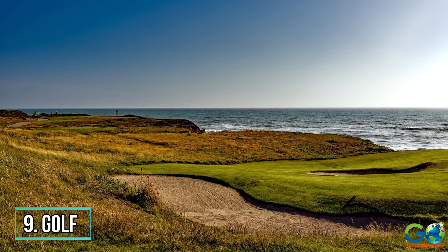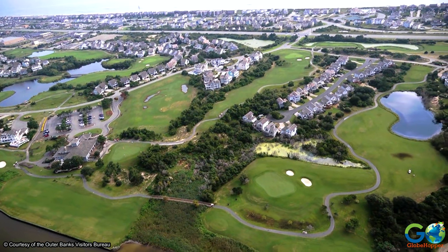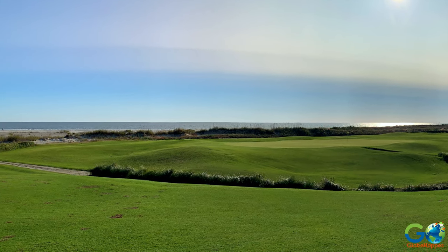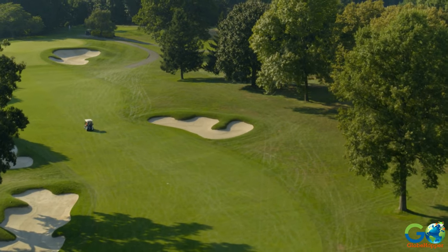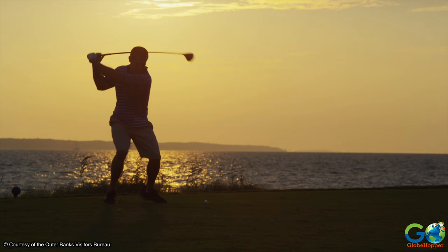9. Golf. The Outer Banks has become one of the East Coast's premier golf destinations, with spectacular scenic courses. These professional and well-groomed courses feature memorable ocean views, and include Kilmarlick Golf Club, Nags Head Golf Links, Currituck Club, the Carolina Club, the Point Golf Club, and the Sound Golf Links.